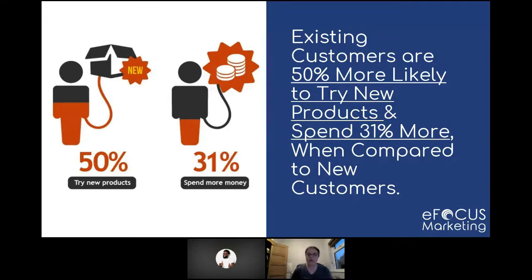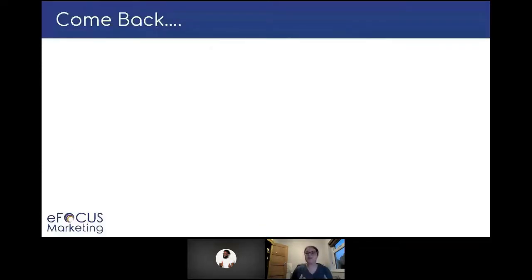Existing customers are 50% more likely to try new products, and they spend 31% more when compared to new customers. So again, it allows you that opportunity to get them in to try those new products, to upsell, to cross-sell, to come back. The aim is to really keep them engaged and encourage that repeat purchase.